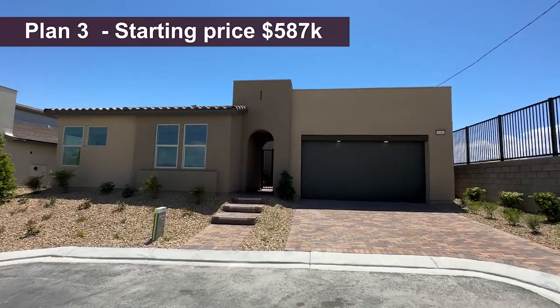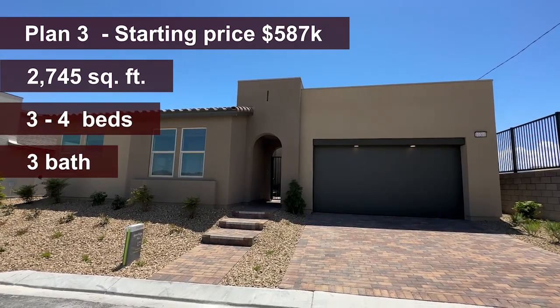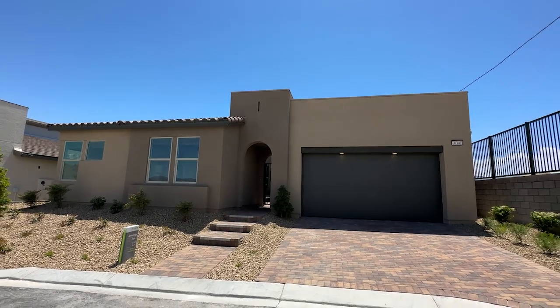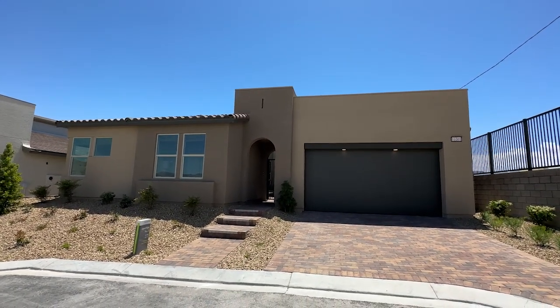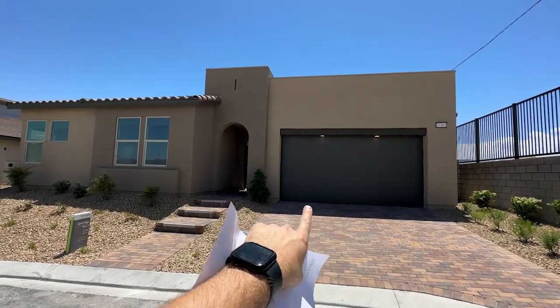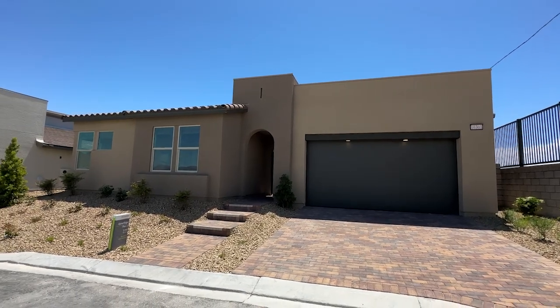We have in front of us Plan 3, which is 2,745 square feet with a starting price of $587,000. Beautiful front courtyard. We have three bedrooms in this home — actually up to four bedrooms — with a three-car garage in tandem. Can't wait to show you this beautiful modern-looking house.